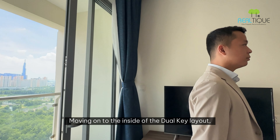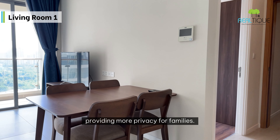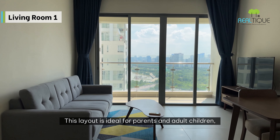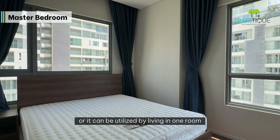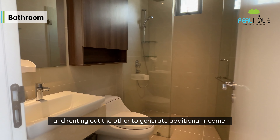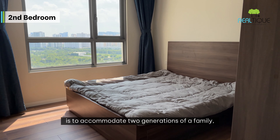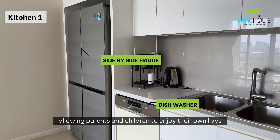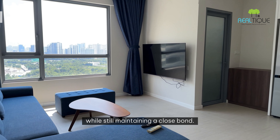Moving on to the inside of the Duo Key Layout, it features two kitchens, providing more privacy for families. This layout is ideal for parents and adult children, or it can be utilized by living in one unit and renting out the other to generate additional income. The concept behind this design is to accommodate two generations of a family, allowing parents and children to enjoy their own lives while still maintaining a close bond.